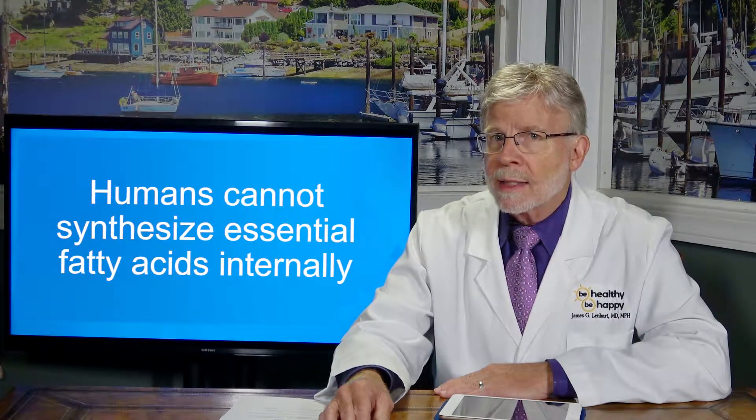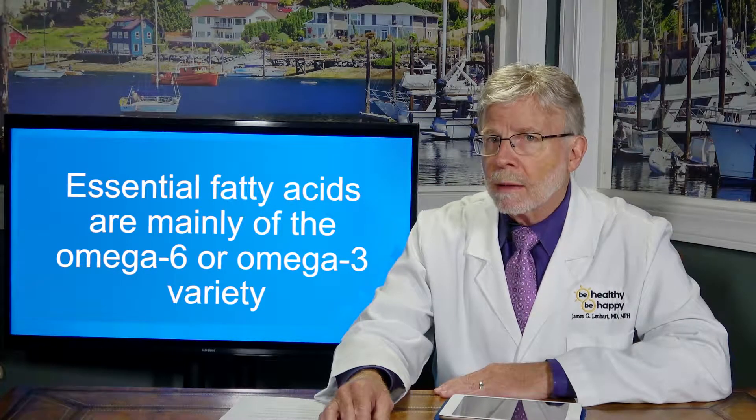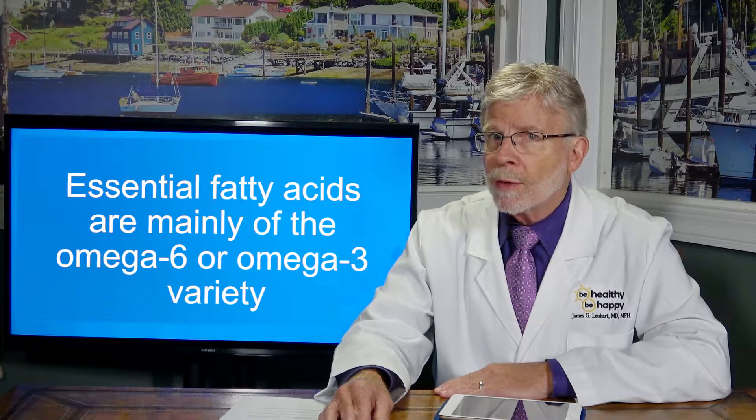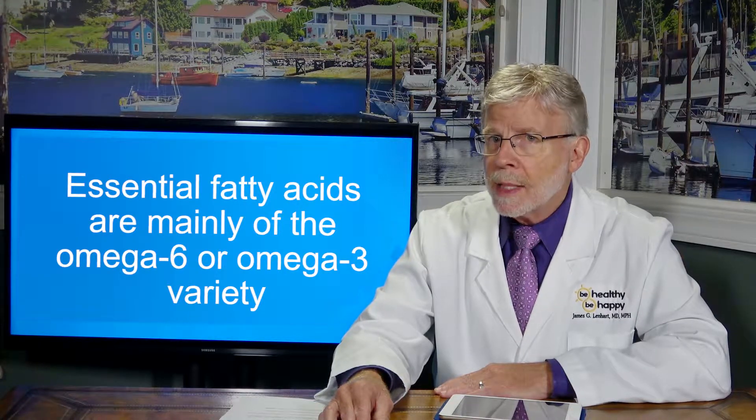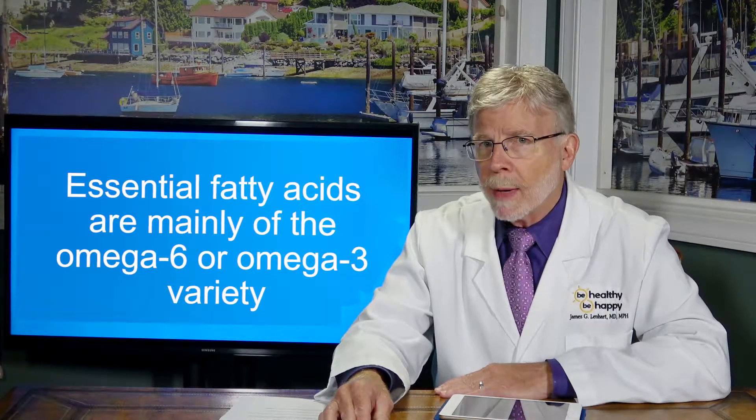Furthermore, humans cannot synthesize essential fatty acids internally, so they must be consumed — which is another reason we call them essential. Essential fatty acids are mainly of the omega-6 and omega-3 variety, with EPA and DHA being essential components of the omega-3 line.